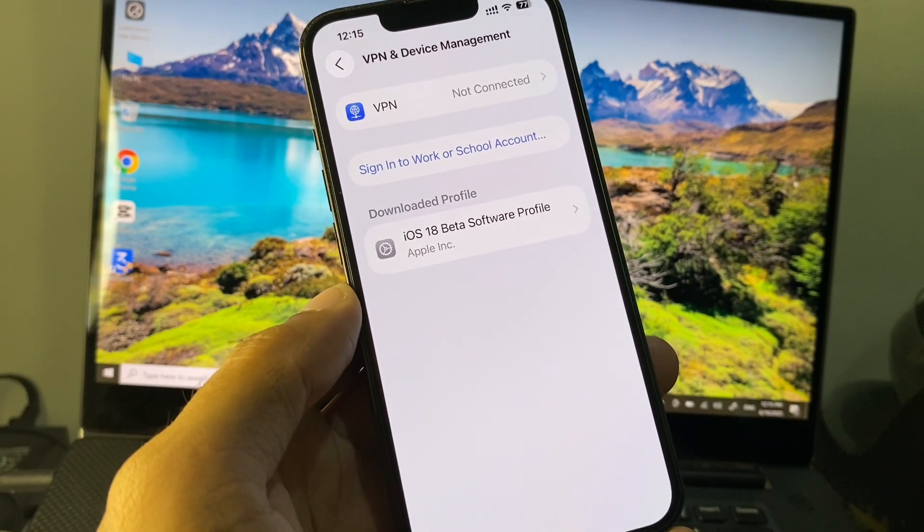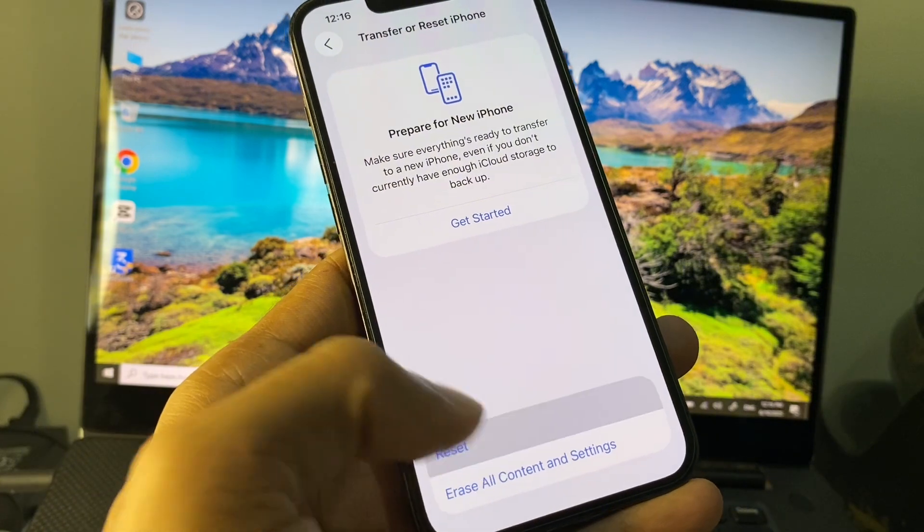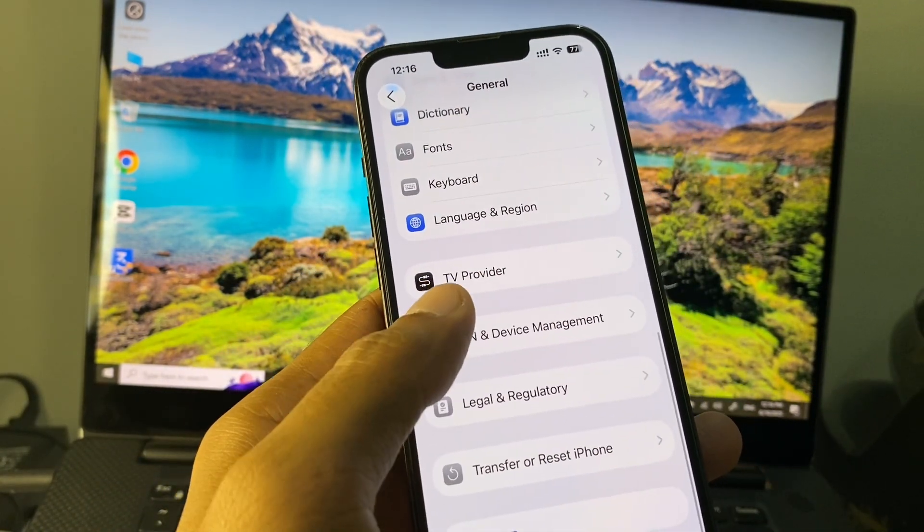From here, check your VPN connection. If you have any VPN connected, you need to disconnect it. Then go back, click on Transfer or Reset iPhone, click on Reset, and reset your Network Settings.